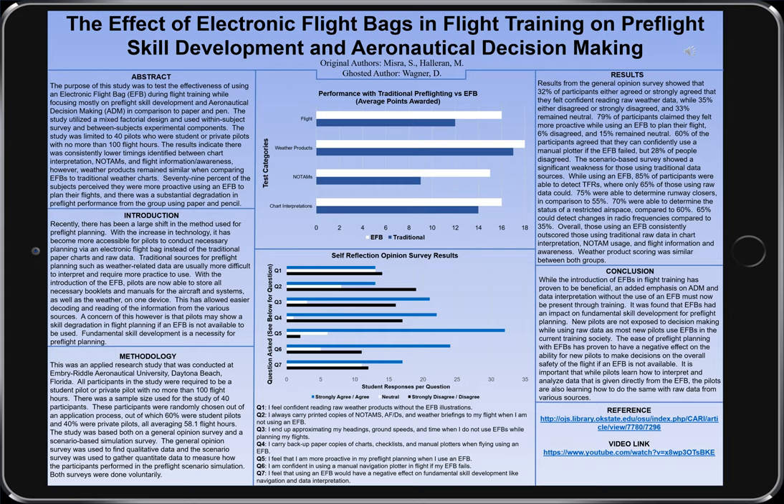Hello, my name is Dylan Wagner. I will be presenting on the effects of electronic flight bags in flight training on pre-flight skill development and aeronautical decision making. This poster is based on a research study conducted through Embry-Riddle Aeronautical University in Daytona Beach, Florida.